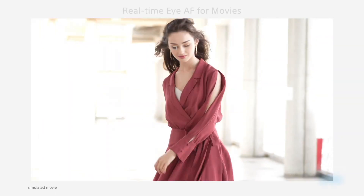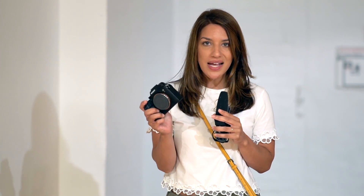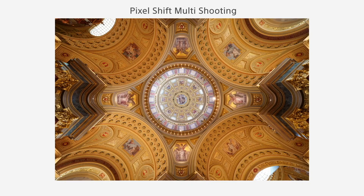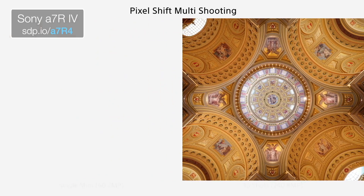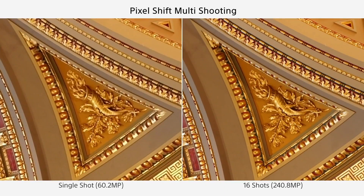If you're a video shooter or a vlogger, you're going to be excited to learn that now they have AF for video — how cool is that? And as someone that enjoys shooting landscapes, I'm excited about the Pixel Shift feature. You take the 60-megapixel sensor, shoot 16 pictures using Pixel Shift, and end up with 240 megapixels. If you want to make a huge, beautiful print, they're going to be incredibly sharp. I'm excited about that feature just for the printing capabilities alone.